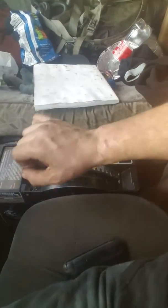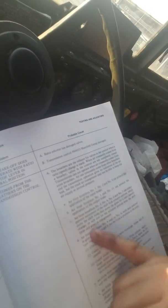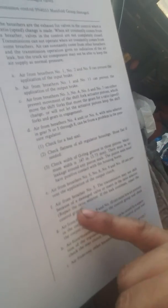It's still blowing air out of breather number five. If you go into the troubleshooting manual — you should get a copy of this; the part number is SCNR, or actually it's 56K1UP — air coming from breather number five. These are the basic exhaust checks: one, two, three, eight. It can prevent application, input brake, air from breather number five.